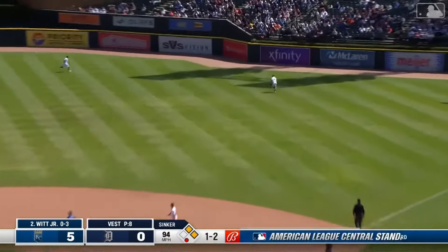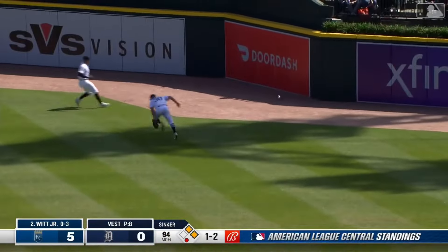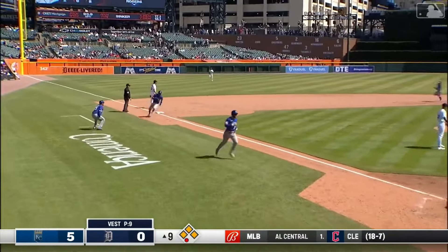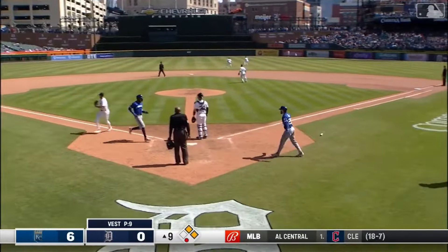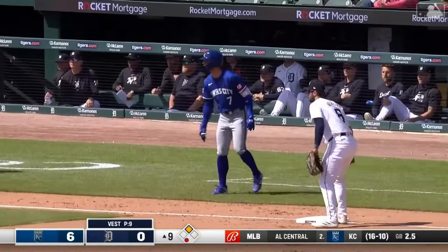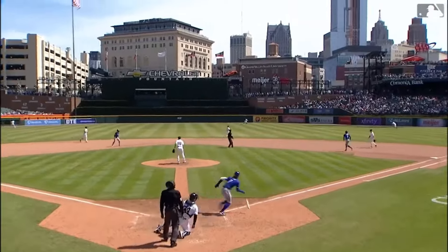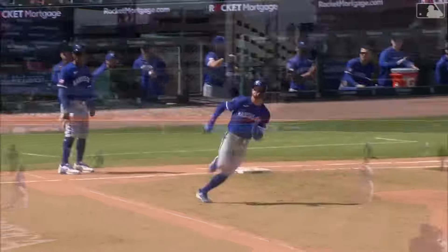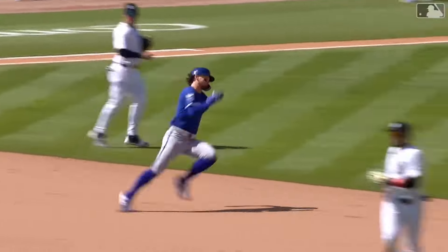Carve to right center field — Carpenter breaks into the gap, can't get it, it's all the way to the fence. Bell scores easily, here comes Garcia — Bobby Witt Jr. gets held at third. He was thinking about it. Oh man, he could have done it — I'm sure he could have — but you better credit Vance Wilson for that.